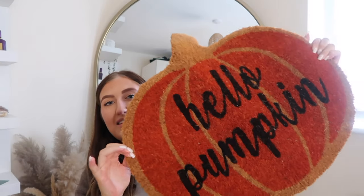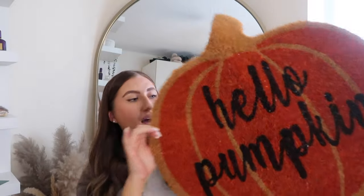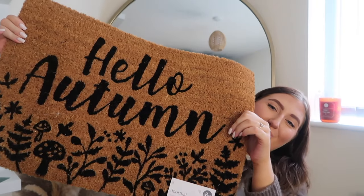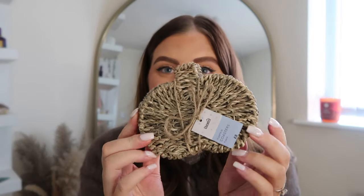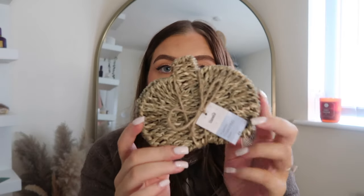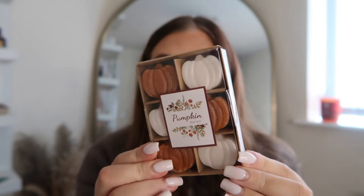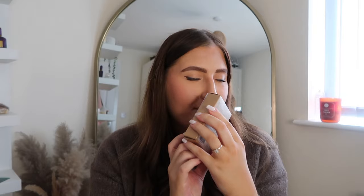I've got some autumn doormats too. One is pumpkin-shaped and says 'Hello Pumpkin' — I think it was from Matalan or The Range. Another from my boo basket says 'Hello Autumn' and is from Matalan — I'll put that one on the back door and the pumpkin one on the front. I also got pumpkin wicker coasters — eight pounds from Dunelm — plus some pumpkin wax melts from The Range. And the basket my boo basket came in says 'Hello Autumn' from Home Bargains — I'll use it for throws in the living room.